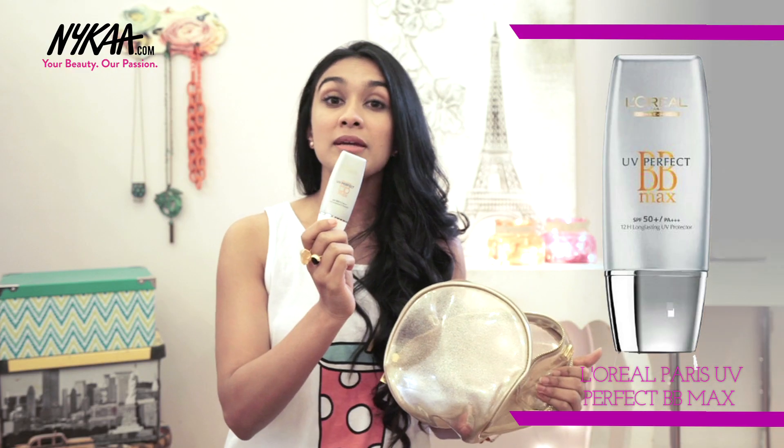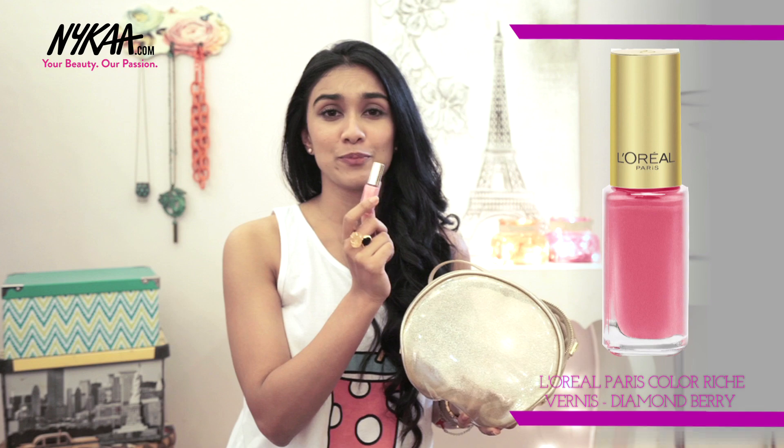Then we have our Kajal — a really dark eyeliner that doesn't really come off unless you use makeup remover, so it's really perfect for a night out. Then we have our BB cream, which is light and has SPF — again really perfect for that no-makeup makeup look. And then we have this really pretty shade of pink nail polish, which is ideal for like a brunch out or even just daily wear.